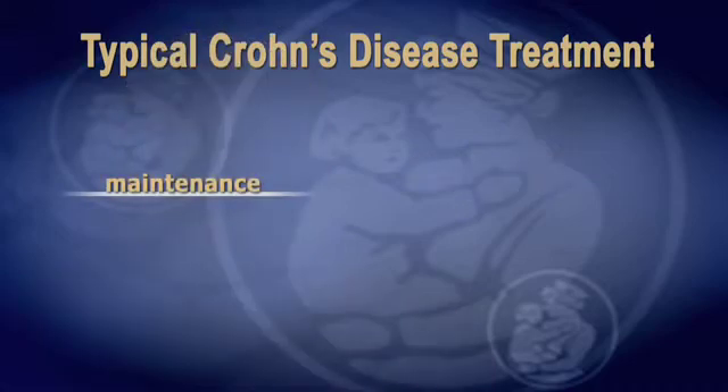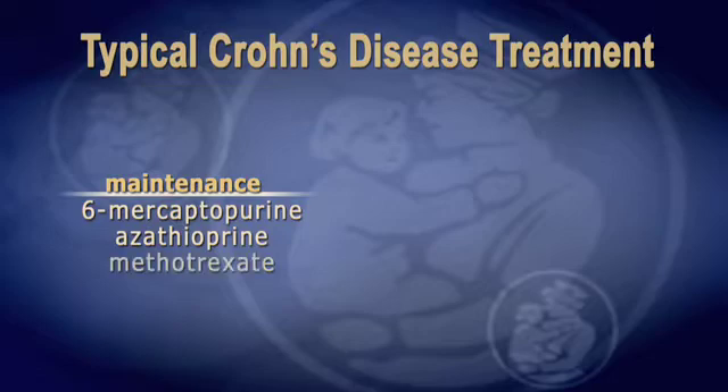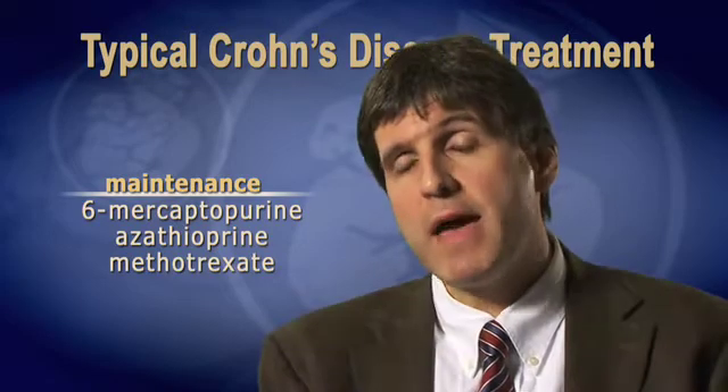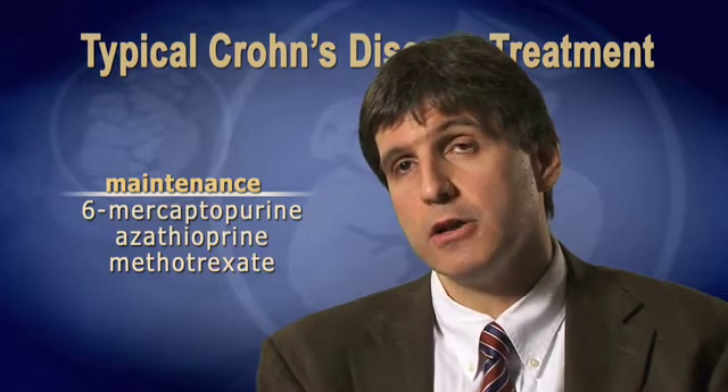Then we start backing off and introducing maintenance medication. Maintenance medications commonly used in patients with Crohn's disease include things like 6-mercaptopurine, azathioprine, or methotrexate. In general, medications that are more effective in controlling inflammation also have more side effects and require closer follow-up.